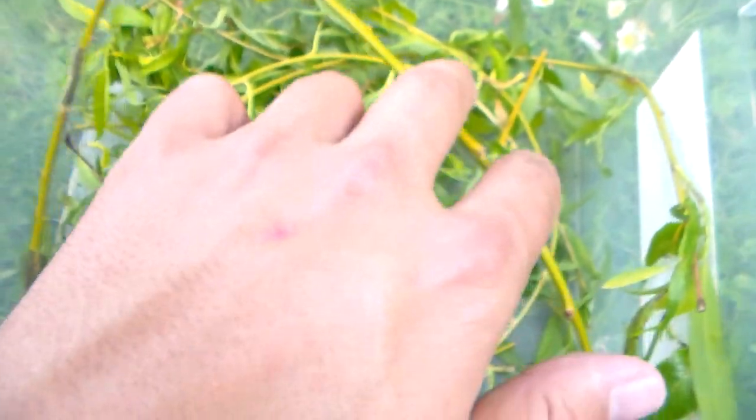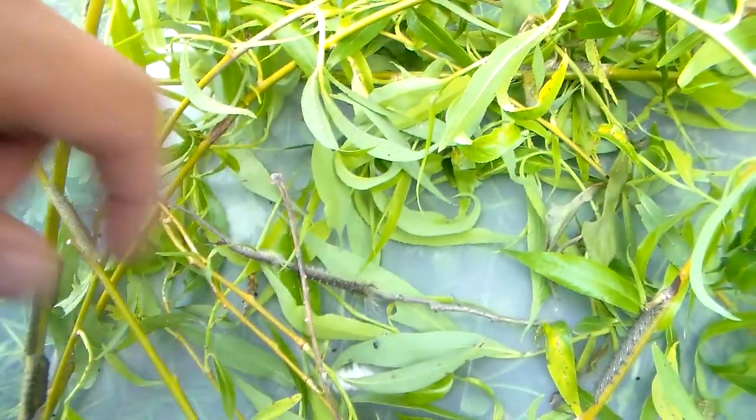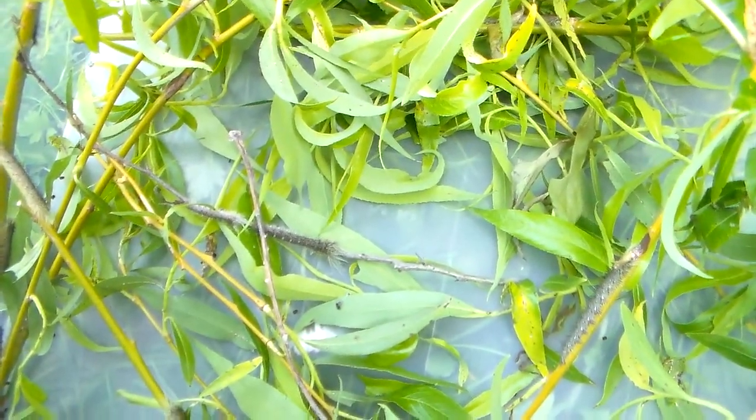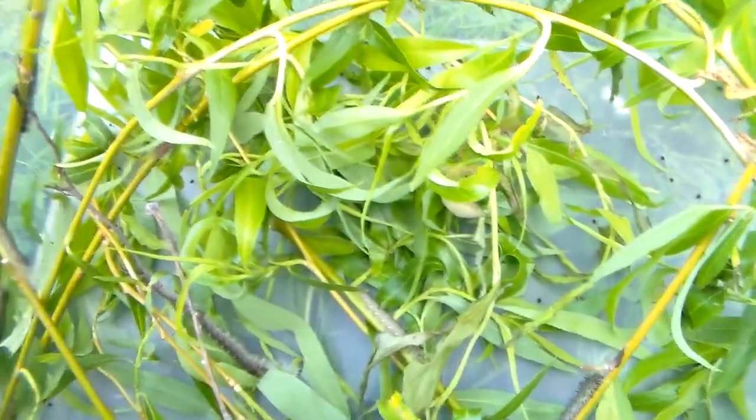In the final instar it hurts quite a lot when you touch them. They become really defensive — right now they're small and just respond to touch, but when they're large they're aggressive and will try to hit you with their spines. They'll actually try to headbutt you.